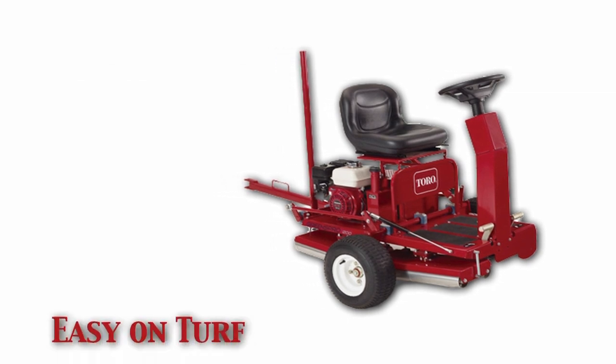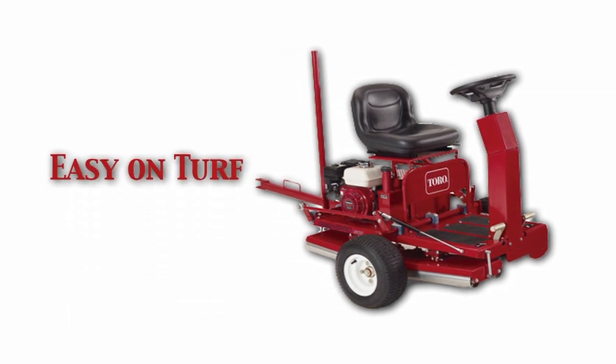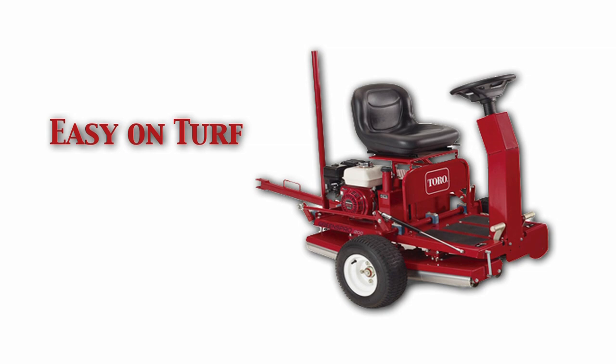The GreensPro 1200 is also easy on turf. The split roller design allows easy steering without turf damage.